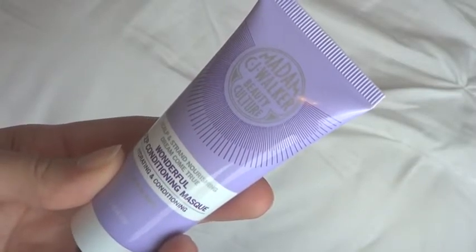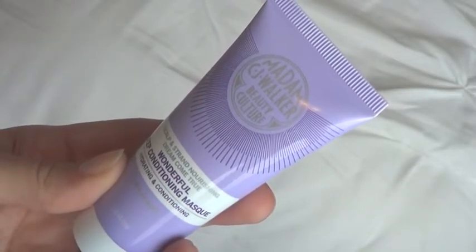Then I have this from Madam CJ Walker. This is the Wonderful Deep Conditioning Mask — hydrating and conditioning. They say it is certified organic and cruelty-free. I haven't seen this brand on Cruelty-Free Kitty or Logical Harmony, so it's a 'what do you believe' kind of thing, but I'm just going to believe they are cruelty-free. This is a hair mask and I love trying hair masks — I haven't really found the best one yet so I will definitely give this one a go.